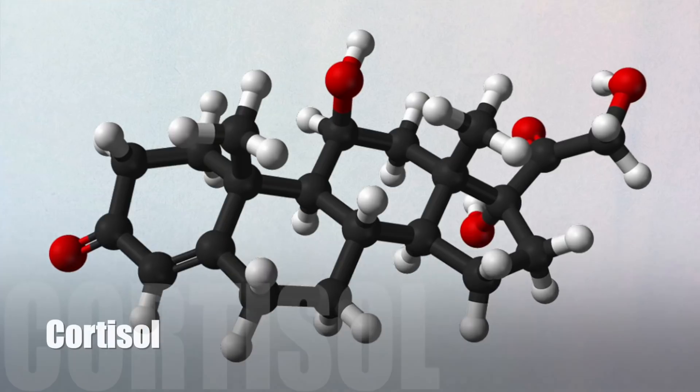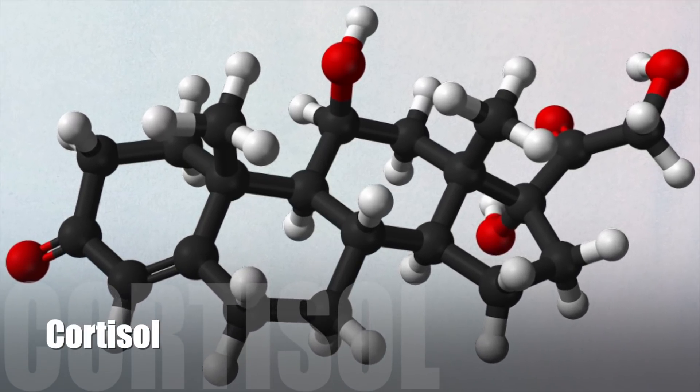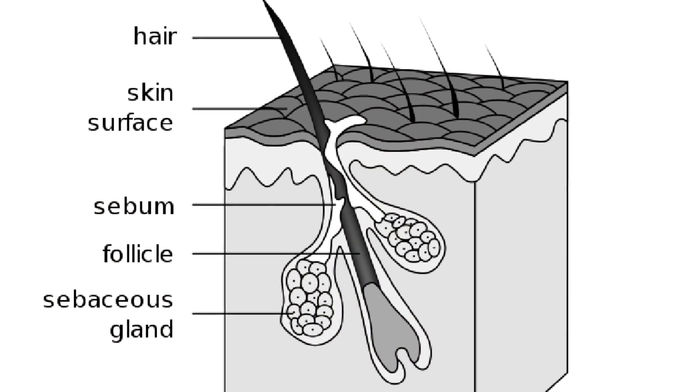Number one: ashwagandha. Ashwagandha is a plant — it is trending right now, a very popular Ayurvedic herb. Ashwagandha has been known to decrease the cortisol stress hormone, which is great for helping relieve stress. On top of that, ashwagandha can be good for regulating the hair growth cycle, so even if you're not stressed but your hair growth cycle is out of whack, it can help bring balance and consistent hair growth.